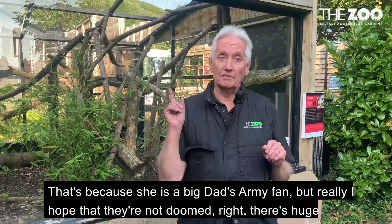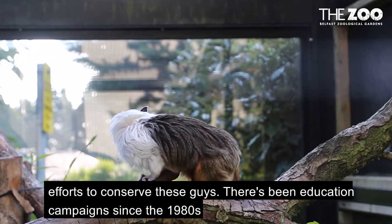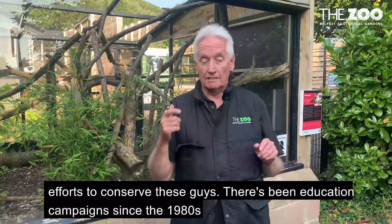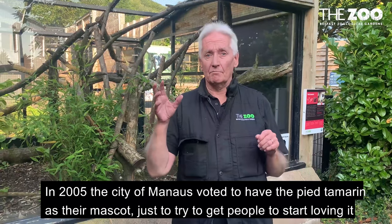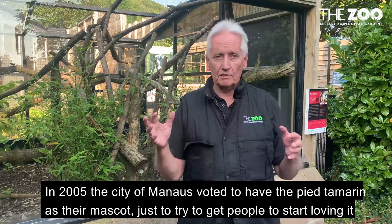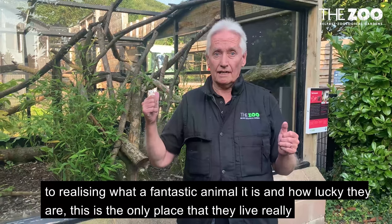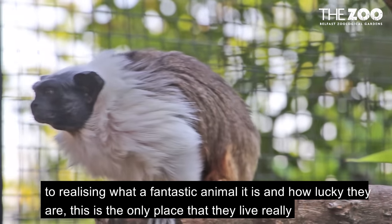But really I hope they're not doomed. There are huge efforts to conserve these guys. There have been education campaigns since the 1980s. In 2005, the city of Manaus voted to have the pied tamarin as their mascot, just to try and get people to start loving it, to realise what a fantastic animal it is and how lucky they are that this is the only place that they live.